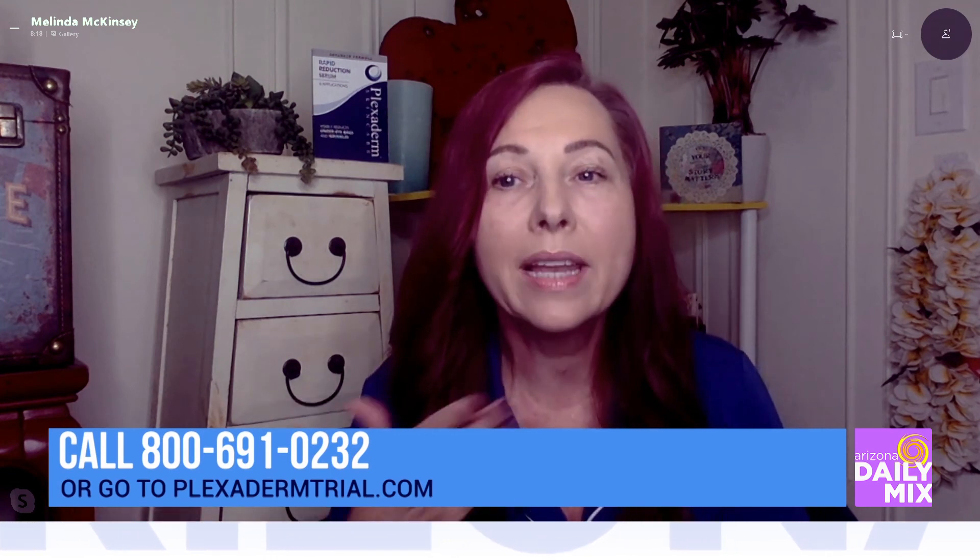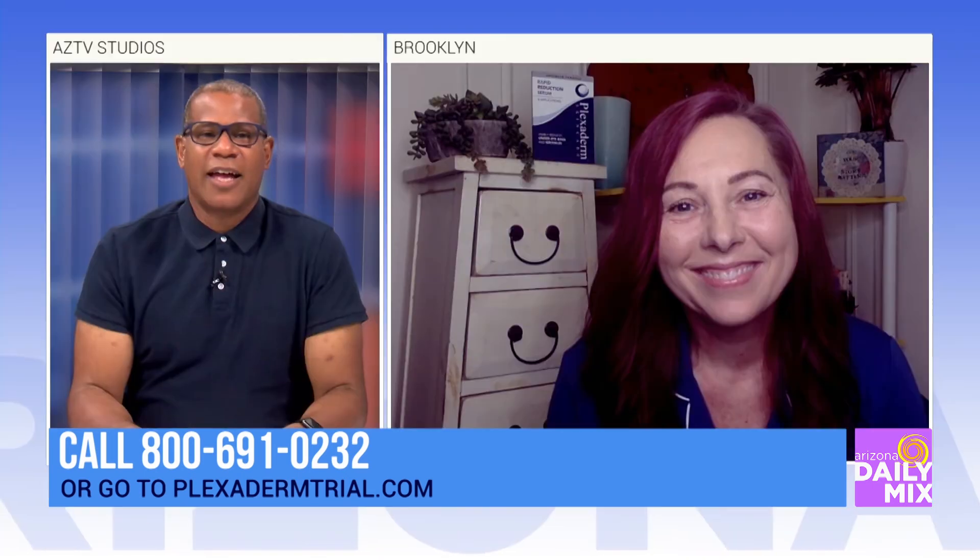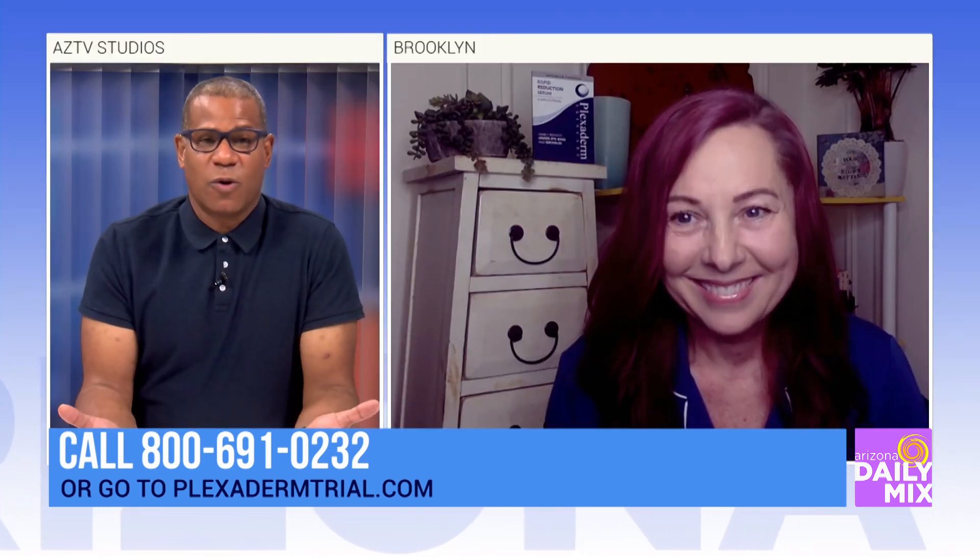How can people find out more about Plexiderm and the 10-minute challenge? Just call the number on your screen or go to Plexidermtrial.com and give it a try. Thanks for joining us.